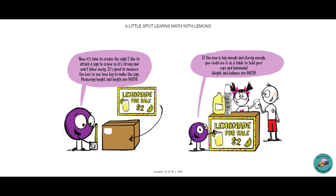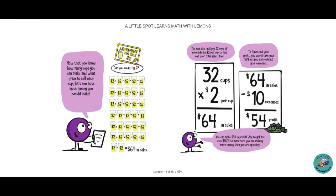If the box is big enough and sturdy enough, you could use it as a table to hold your cups and lemonade. Weight and balance are math. Now that you know how many cups you can make and what price to sell each cup, let's see how much money you could make. Can you count by two? Two, four, six... all the way to 64 dollars in sales. Can you multiply 32 cups of lemonade by 2 dollars per cup to find out what your total sales will be? 32 cups times 2 dollars equals 64 dollars.